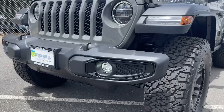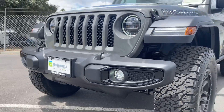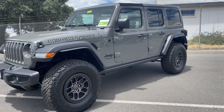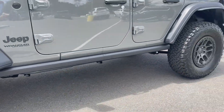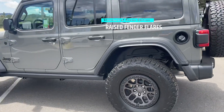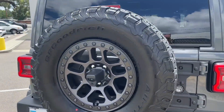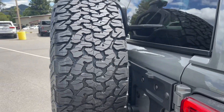It does have the black painted rings around the fog lamps and recovery hooks. The Extreme Recon Package does give you the rock rails down below. Of course, the wheels and tires as mentioned, and you have the spare tire with the upgraded spare tire holder that can hold the heavier wheel and tire package.